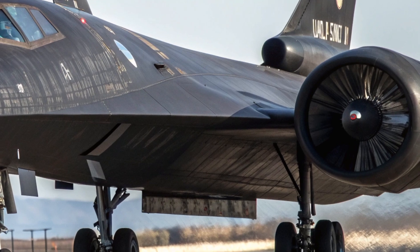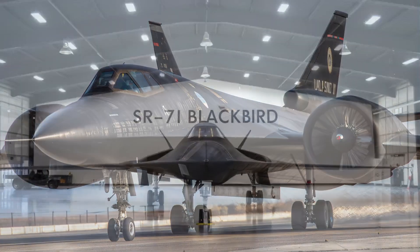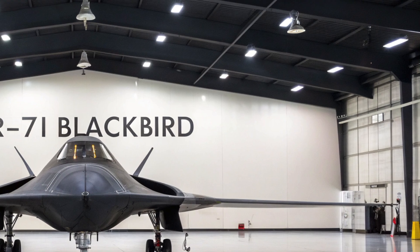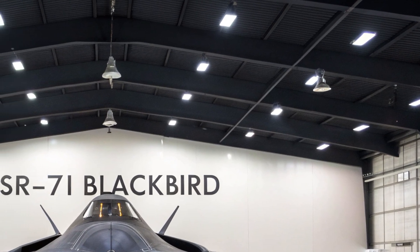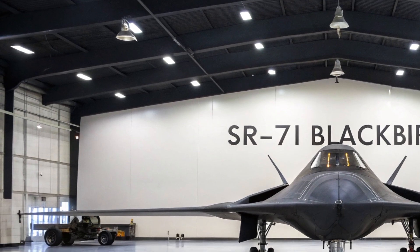Most manual controls have been replaced with voice-activated systems and haptic feedback panels, reducing pilot workload and increasing response time. Seating is ergonomic and designed with adaptive g-force management to keep the pilot safe and focused during high-speed maneuvers. Though not built for luxury, every element inside serves a critical purpose for mission efficiency and flight precision.